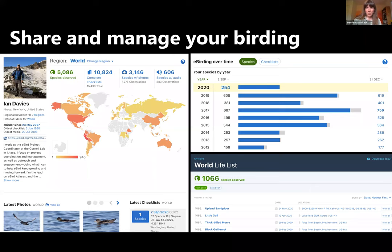There's a lot you can do through the eBird platform. Number one is sharing and managing your birding activities. Here's an example of Ian Davies, a leading birder with over 5,000 species observed. You can keep a personal profile and manage what birds you've encountered over time. You can look by year and track your bird lists from any different region — whether worldwide or right down to your local county.